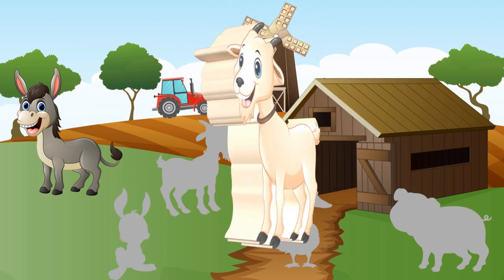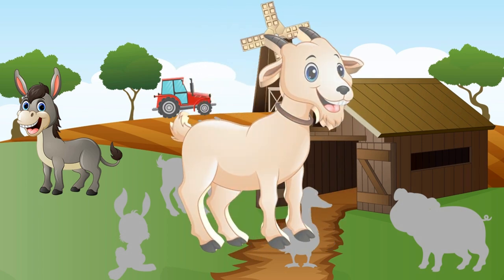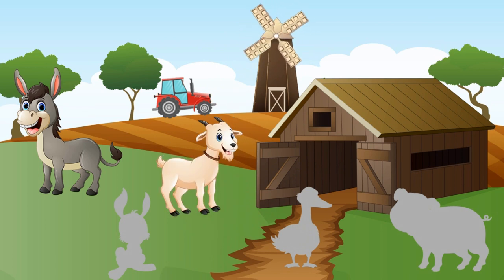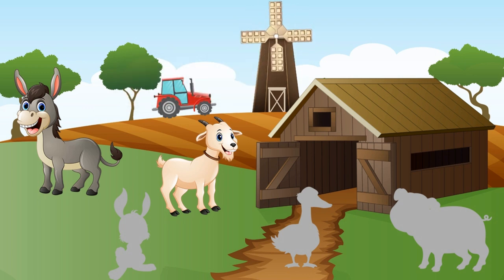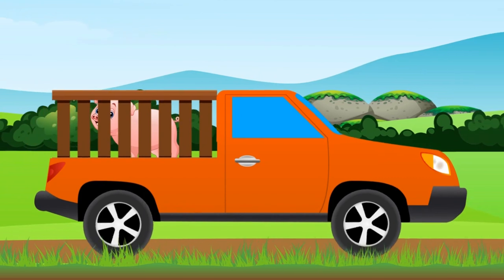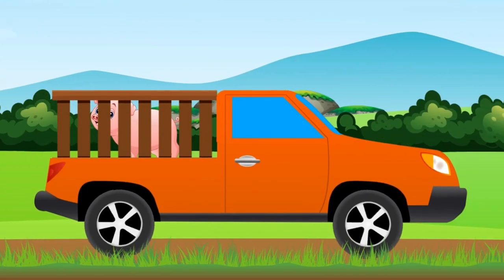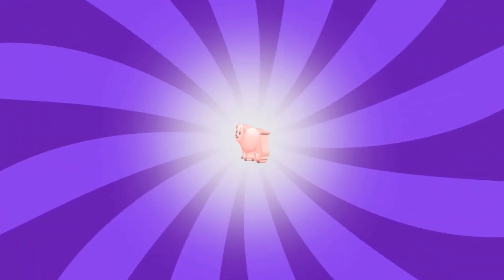Come on, find its shadow! Good. It's the pickup truck again — listen, what is it? That's right, it's a pig!